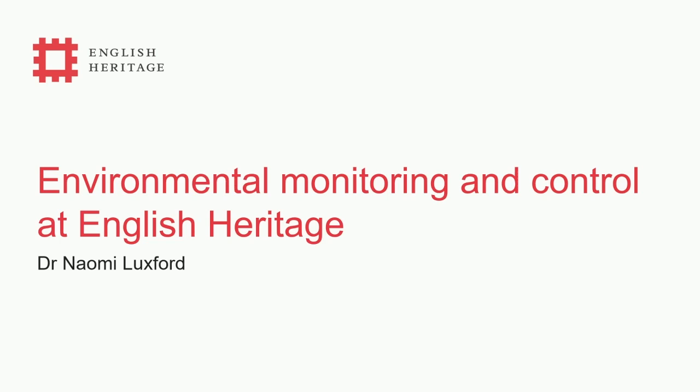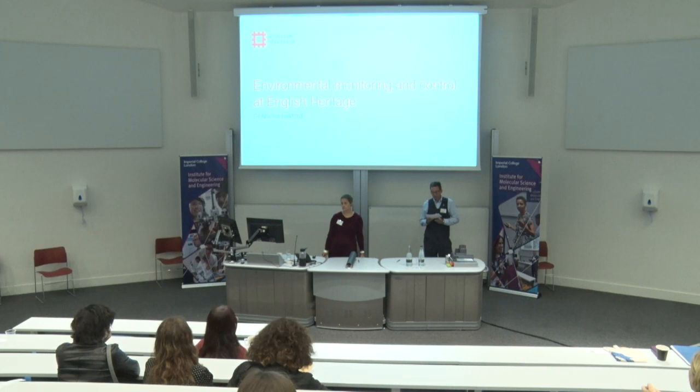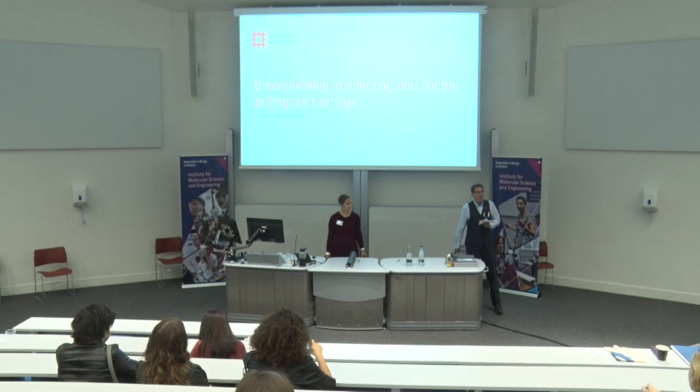Welcome back to the final session of today. I'm going to introduce Naomi Luxford, who is giving our final talk. She's a conservation scientist working at English Heritage, whose current research projects include environmental control within collection stores, suitability of underfloor heating within historic houses, use of mesh blinds in historic properties.